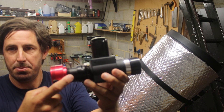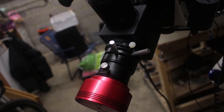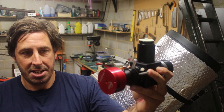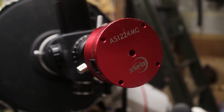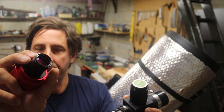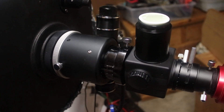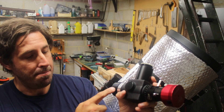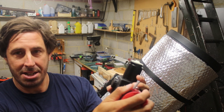I've got the atmospheric dispersion corrector filter — that corrects for red and blue color fringing in the atmosphere. You adjust those levers and they correct for the color fringing. I've got the one-shot color camera, so I don't have to worry about filters and capturing in different colors to put an image together; I can just take video and it automatically records in color. On the front I've put the UV and IR cut filter, which blocks off either end of the spectrum and gives a much cleaner optical image.